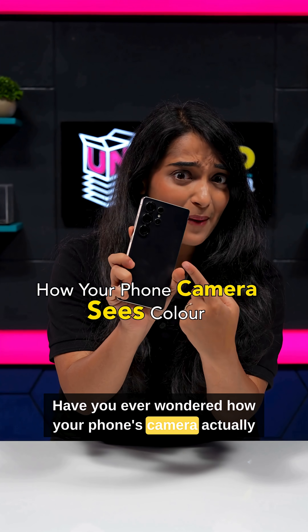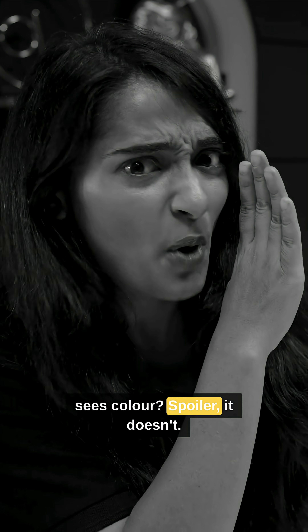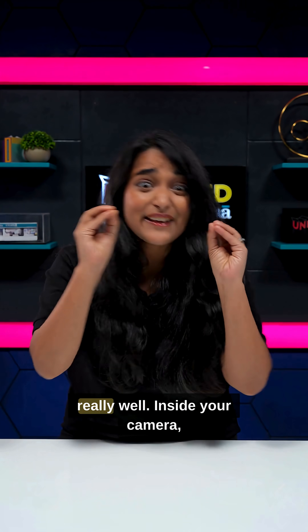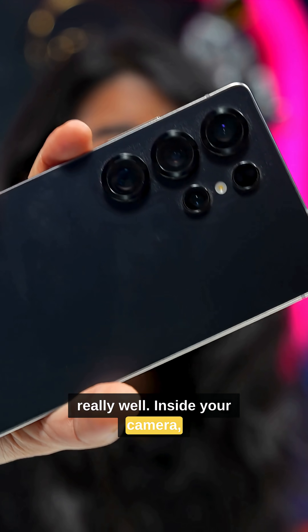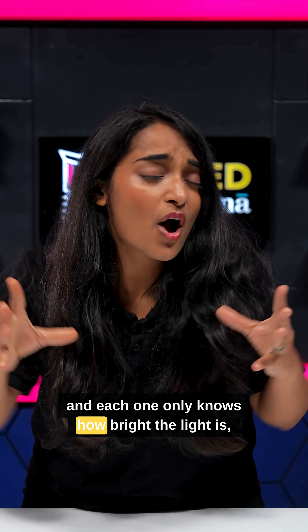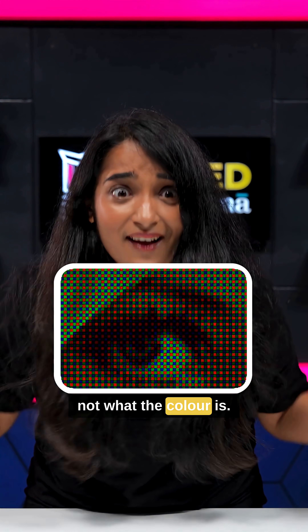Have you ever wondered how your phone's camera actually sees colour? Spoiler — it doesn't! It's basically just guessing, but really, really well. Inside your camera, there's a grid of millions of tiny light catchers, and each one only knows how bright the light is, not what the colour is.